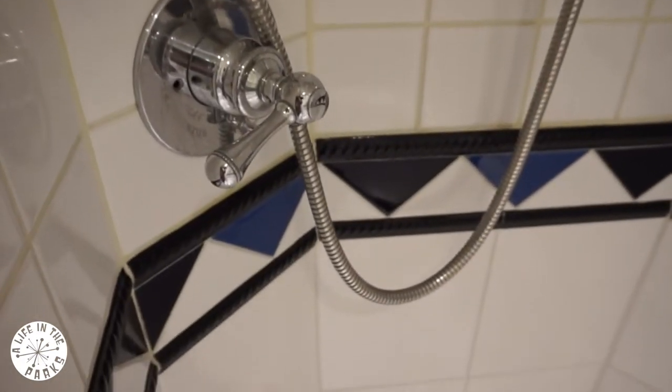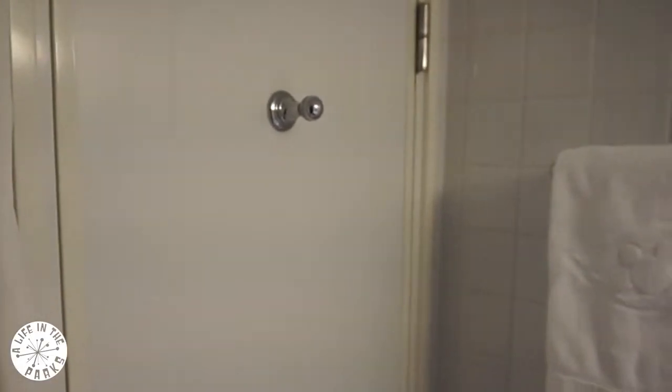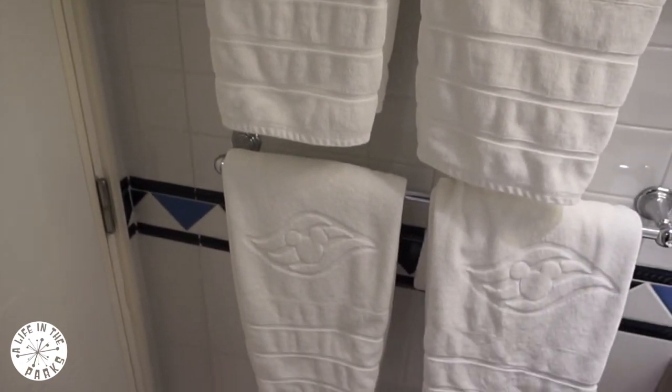The bathtub was a good size and there were also plenty of clean towels. I personally didn't like this combination, especially with the inward doors. I'd have much preferred a single bathroom.